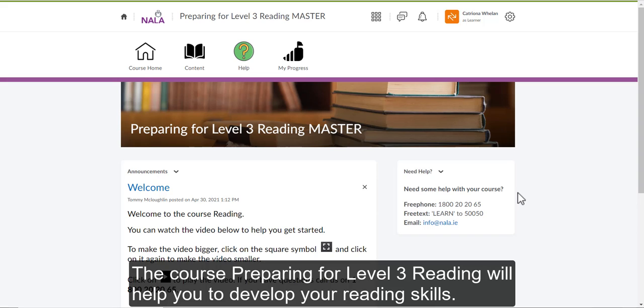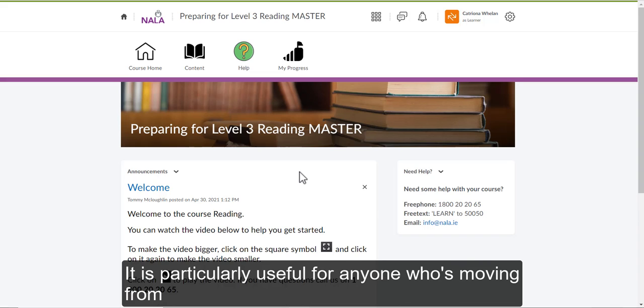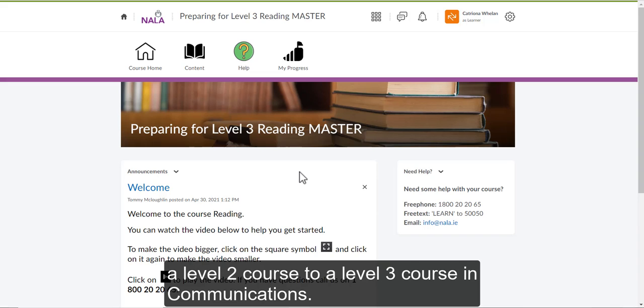The course Preparing for Level 3 Reading will help you to develop your reading skills. It is particularly useful for anyone who is moving from a Level 2 course to a Level 3 course in Communications.